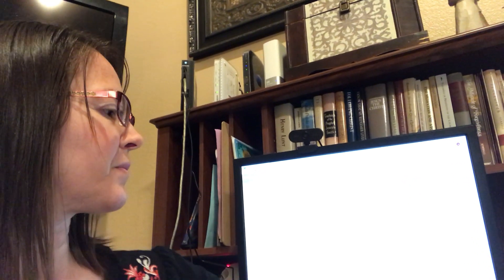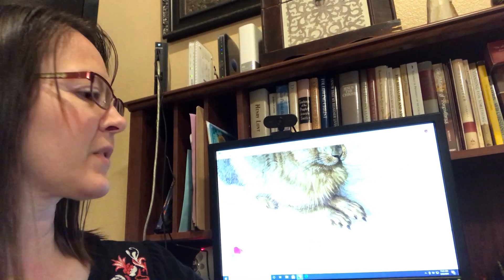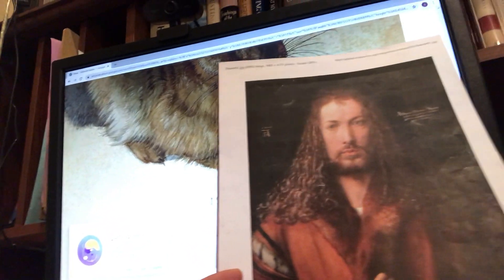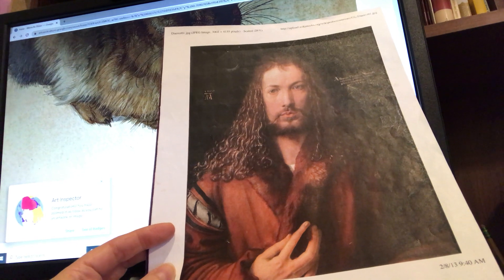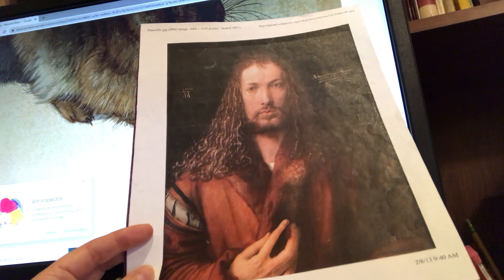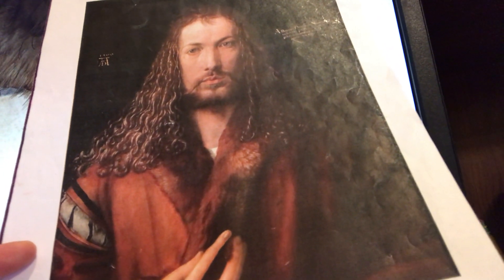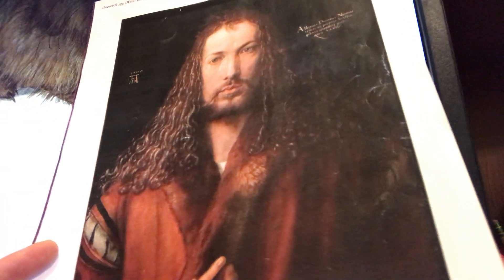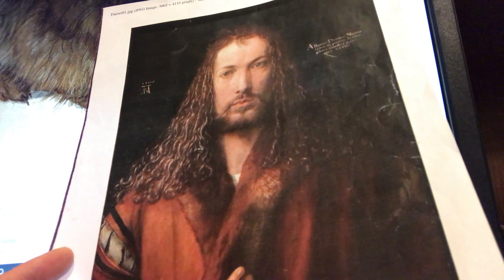Let's look at his self-portrait. This is our artist — he looks like he could have just walked into the room. Back then, men often had longer hair, and men today are still wearing beards like that. But do you notice his clothes are different? He has fur even on his coat — maybe it was a cold day. There's a lot of detail to his clothes, but he has the same signature, the A and D. And this was in 1500, so very close to the time that he did our painting of the hare.